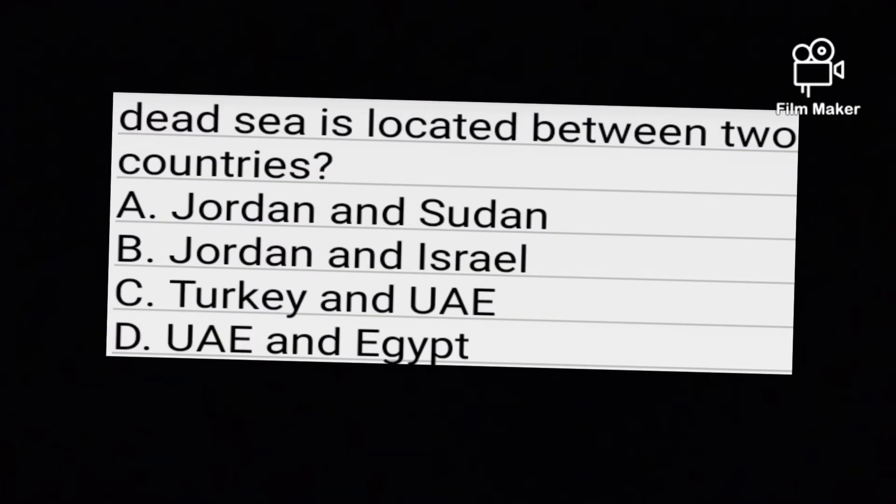Question number three: The Dead Sea is located between two countries. Option A: Jordan and Sudan. Option B: Jordan and Israel. Option C: Turkey and UAE. Option D: UAE and Egypt.